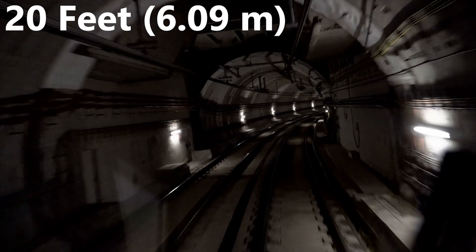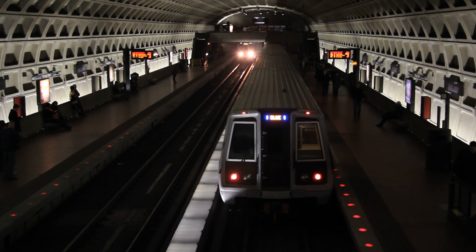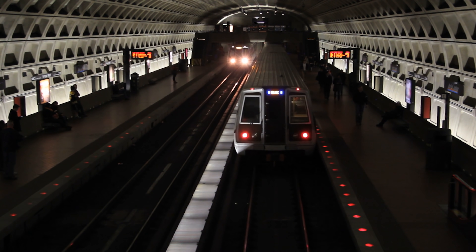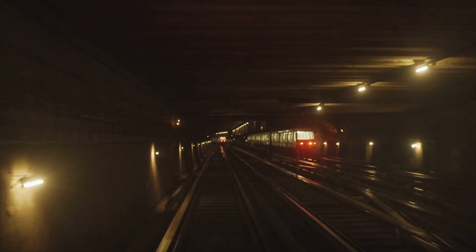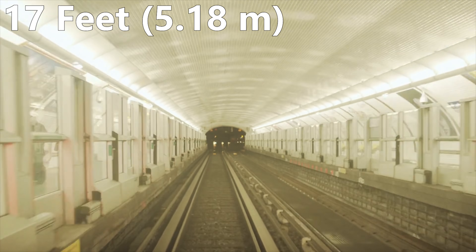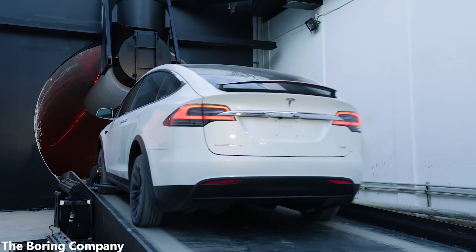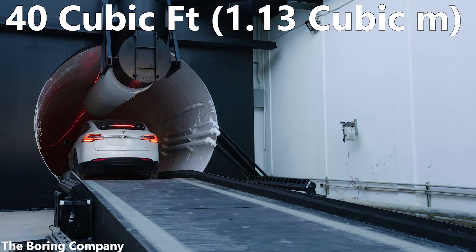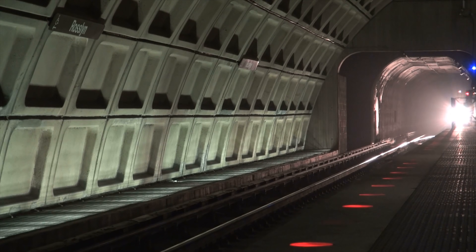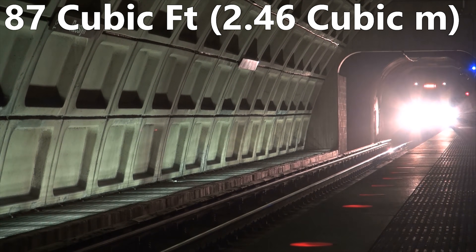Subway tunnels, on the other hand, are generally about 20 feet in diameter. And assuming that the structure of the tunnel more or less scales up proportionally with the diameter, we'll say that the walls of the tunnel bring down the internal diameter by 3 feet to about 17 feet. If we do a bit of math, we can figure out that boring tunnels require approximately 40 cubic feet of concrete for each foot of tunnel, while subway tunnels require over double that at 87 cubic feet.